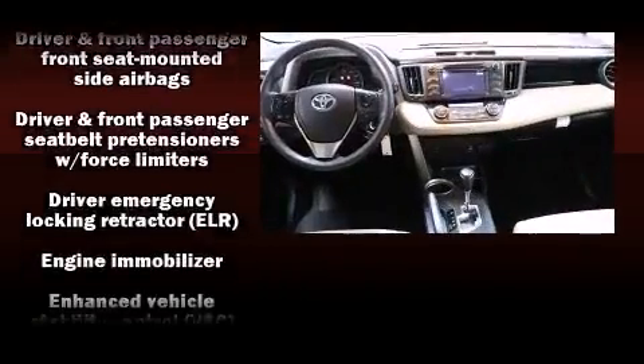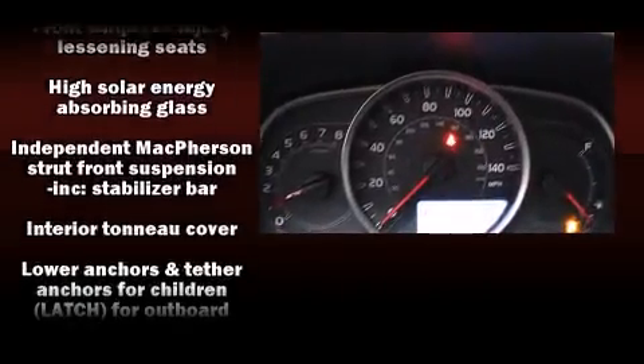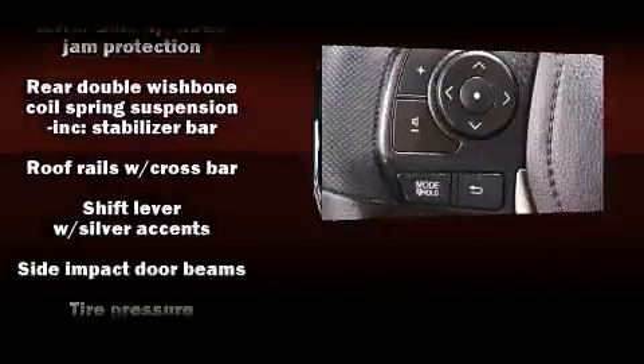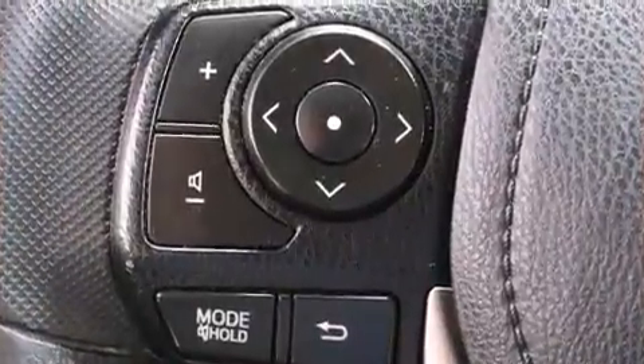Sophisticated all-wheel drive technology maintains a firm grip on the road. This vehicle has achieved certified pre-owned status by passing Toyota's comprehensive certification process.